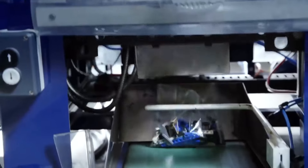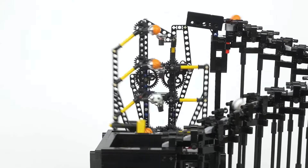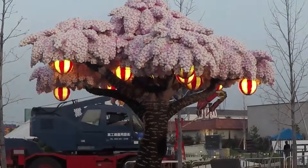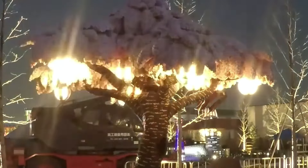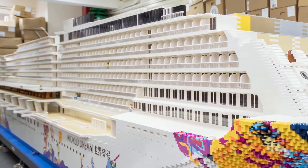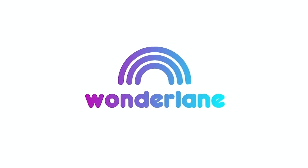Welcome to the world of LEGO where creativity has no limits. Get ready to be amazed as we take you on a journey to discover some of the most incredible LEGO creations ever made. From mind-bending optical illusion machines to the biggest LEGO builds that have shattered world records, this video is packed with unique masterpieces. So be sure to stay tuned here at Wonderlane.